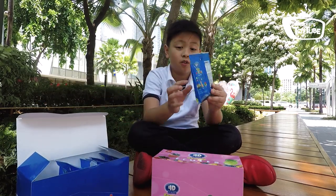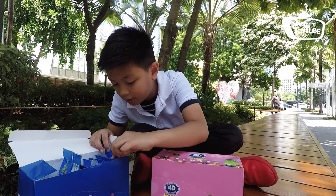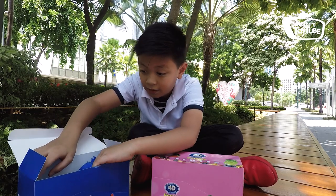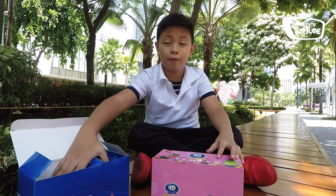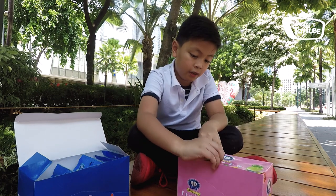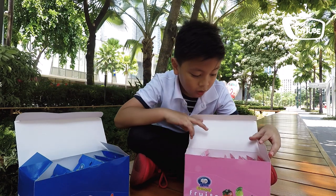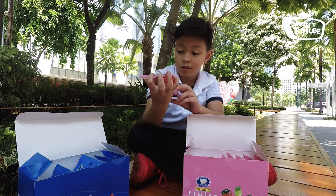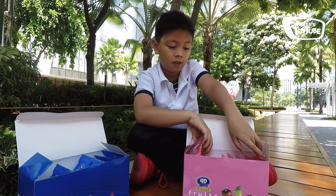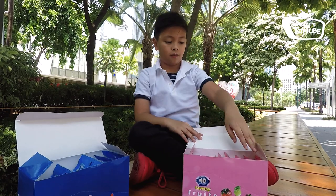I'll grab one first. So when you get this kind of really big package you get 12. You get 12, so I'm guessing there's 12 in here too. So here they are — here you can see the fruit in there. I see a blueberry and a strawberry too. These are really cool, they're in 3D and you can also eat them. So there's also 12 packages of fruits in here.